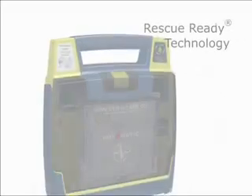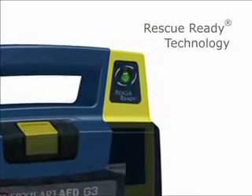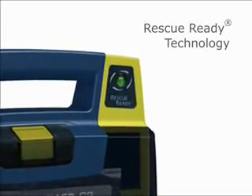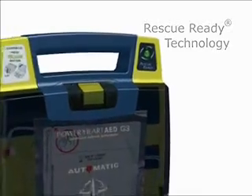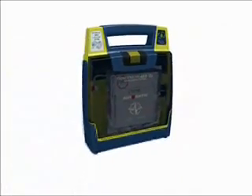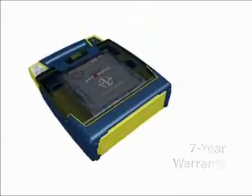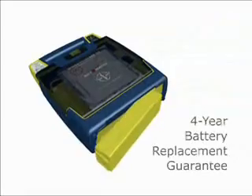Our patented rescue-ready technology performs daily, weekly, and monthly self-tests to ensure that critical AED components are always working properly. When the status indicator is green, your Power Heart AED is rescue-ready. All Power Heart AEDs are warranted for 7 years — the industry's best assurance plan — and provide a full 4-year battery replacement guarantee.